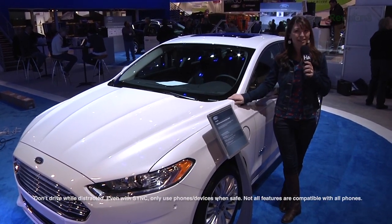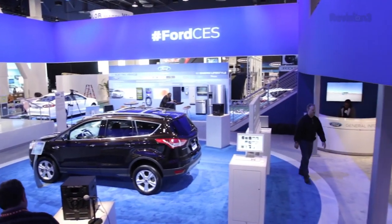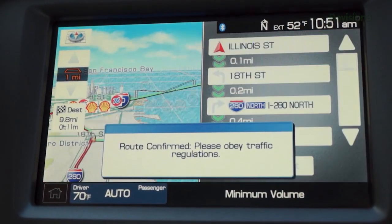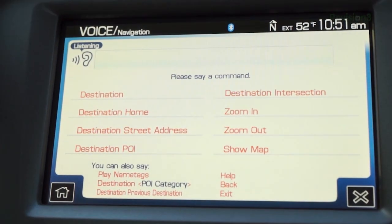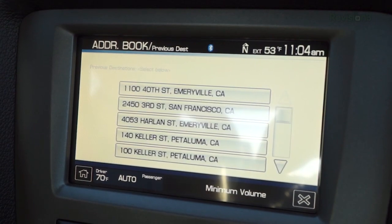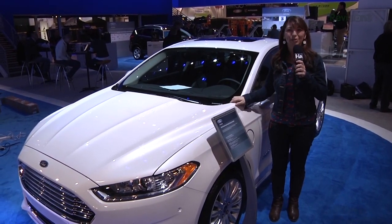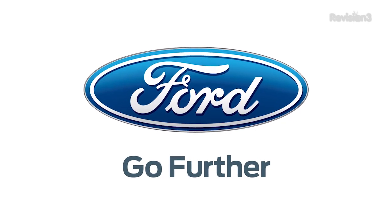SYNC comes with an optional voice-activated navigation system. If you have previous destinations you need to get to, or if you forgot how to get home like I do all the time in the Bay Area, it's very easy to use. Just say 'navigation,' then 'destination home' — and it knows where you're going. It actually works and understands me even when I talk in my southern accent. Turn by turn directions. Thank you again to Ford for helping me get home and for powering this Hack5 CES special.